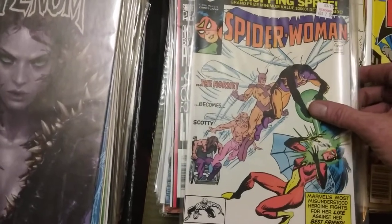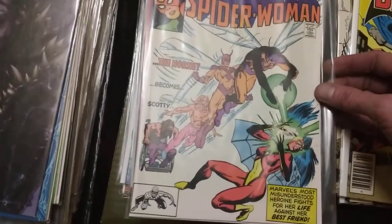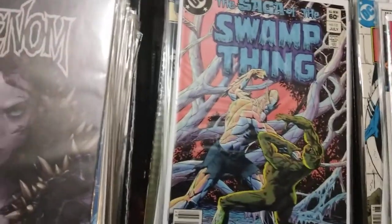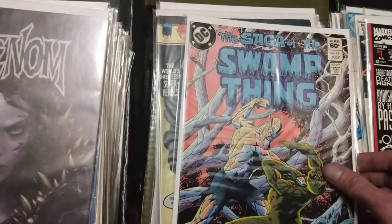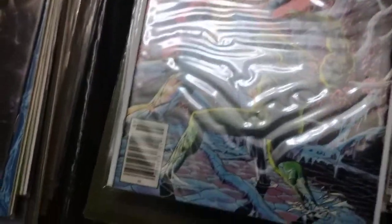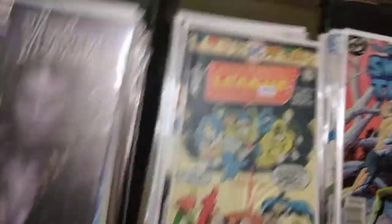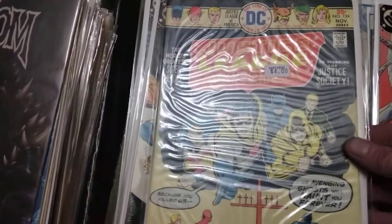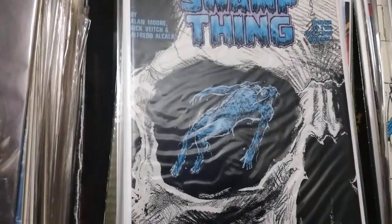Spider-Woman number 31 with a Toys R Us 'win a shopping spree' ad and a really cool cover with the Hornet attacking her. A Sabretooth number one. And then we have a Swamp Thing - 60 cents - and Swamp Thing number 15. Justice League of America 25-cent number 124, and 75-cent number 249.